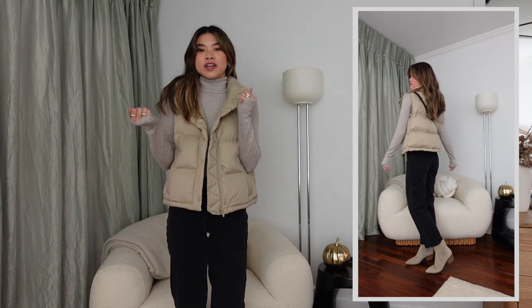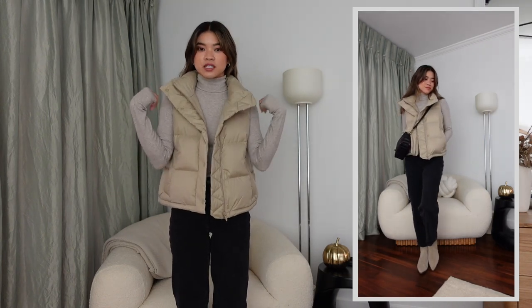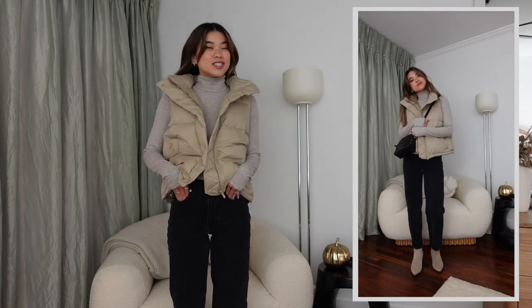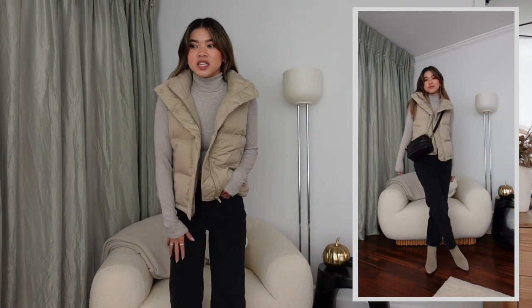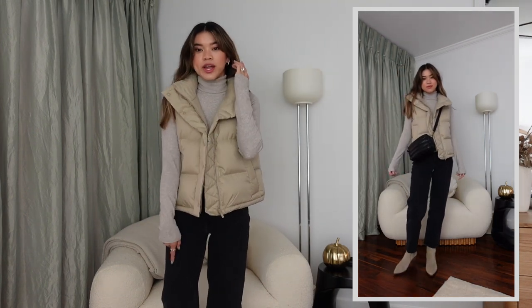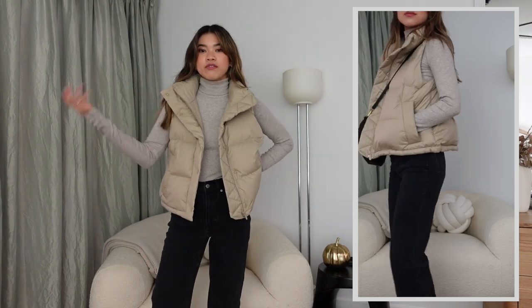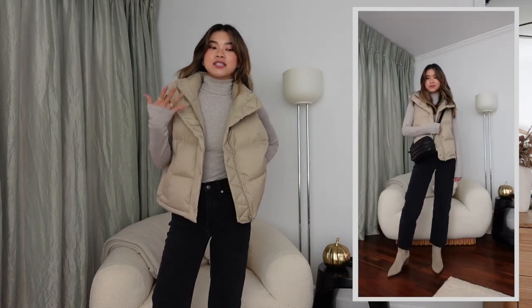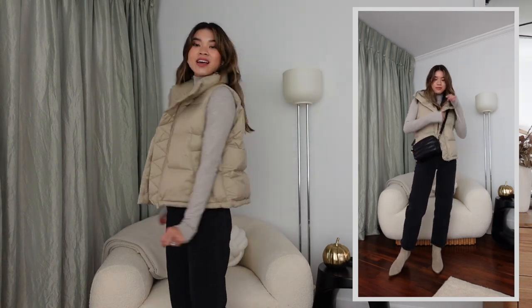This first look is the most basic and simple of all the outfits — a great starting point if you have no idea how to style a puffer vest. I've got on a rib knit fitted long sleeve top from Everlane and a pair of black denim — the Perfect Vintage Wide Leg Jean from Madewell. They're high-waisted and I've paired them with some beige suede western boots, balancing the suede with the taupe in the puffer vest. Simple but really cute.